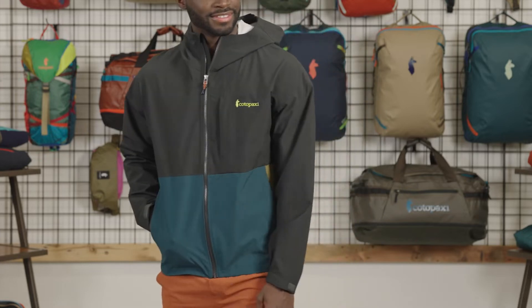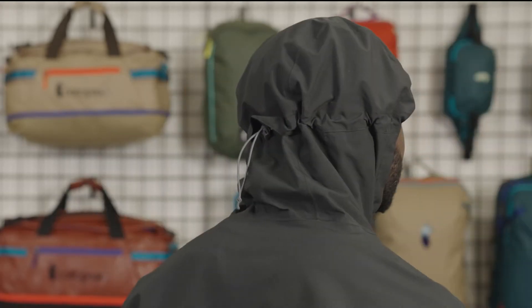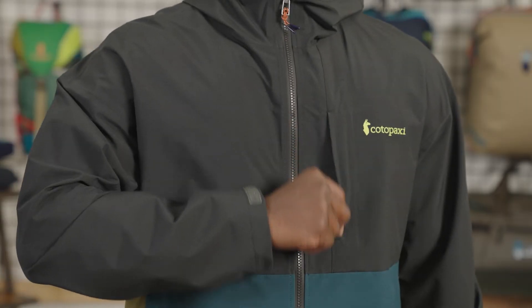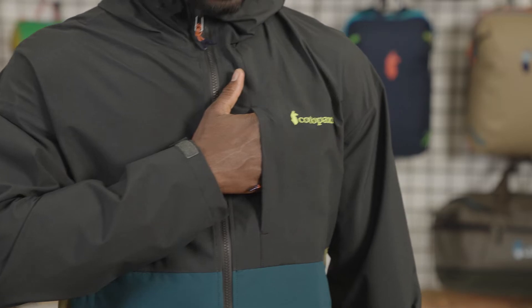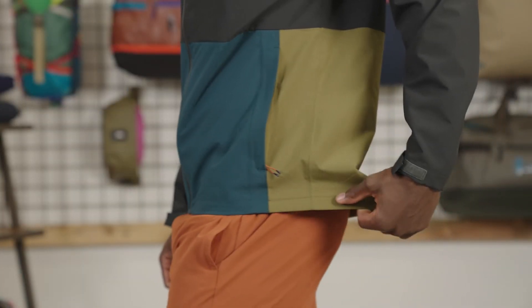With full seam taping and clever color blocking, the Cielo brings fun personality to the rainwear sphere. It features a one-touch hood adjustment, two zippered hand pockets, and a zippered chest pocket. The sleeves feature a velcro cuff adjustment and the hem has an encased elastic for extra protection.